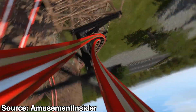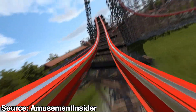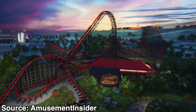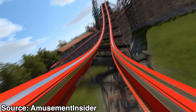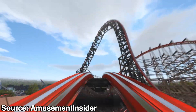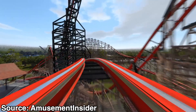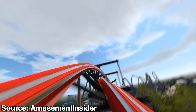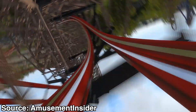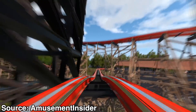Then you'll do a quick outward banking airtime pop into a shorter wave turn style element, followed by a large zero-g stall. After that you'll go through a more sustained wave turn element that'll give some nice sideways airtime, followed by a sort of deformed double down. This element was kind of hard to identify from the rendering and we'll probably need to see the official POV to be sure, but from a great animation by Austin from Amusement Insider it definitely looks like a double down. Then you'll traverse an elevated zero-g roll and a steep bank turn. The final inversion is another zero-g roll, followed by a couple of airtime pops into the brake run.